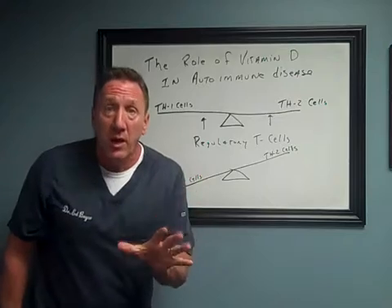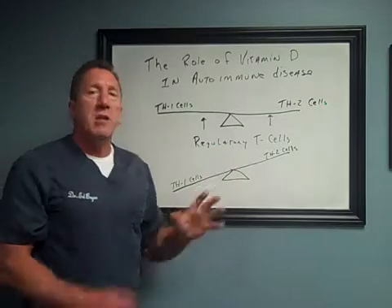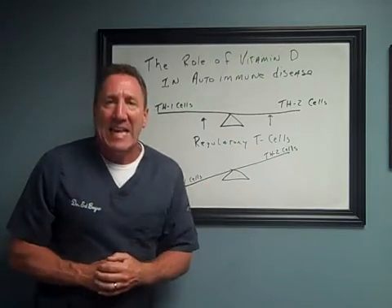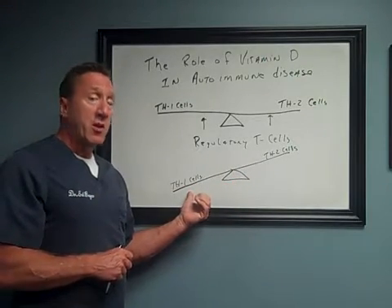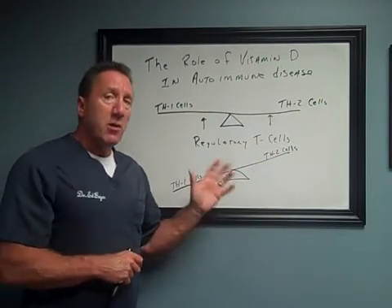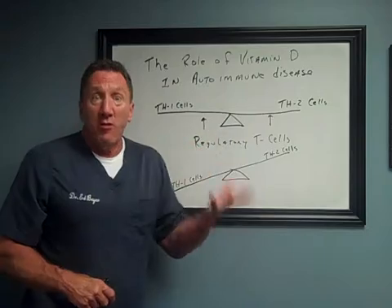These cells need to be able to communicate with each other, and that is done by way of another set of cells in our immune system called regulatory T cells, or regulatory T lymphocytes. These cells are like the generals in an army — they tell which troops to go and which troops to hold back. In all autoimmune disease, regardless of the type, these regulatory T cells are failing. They're not able to communicate with each other properly, so one type of cells becomes overzealous versus the other side — a Th1 dominant or a Th2 dominant condition. In functional medicine, we want to know which side is overzealous.